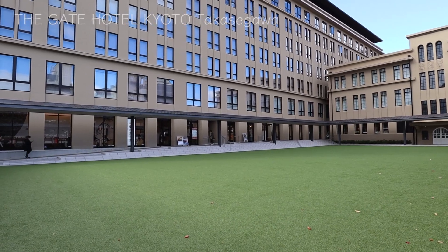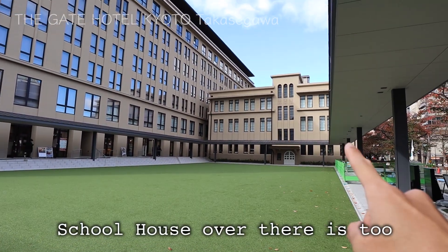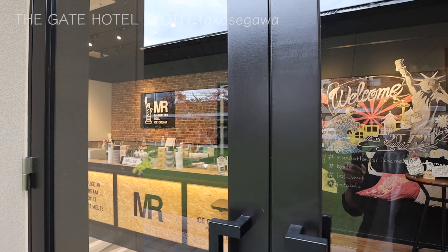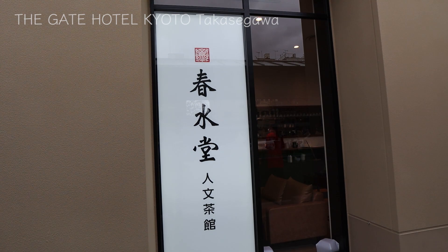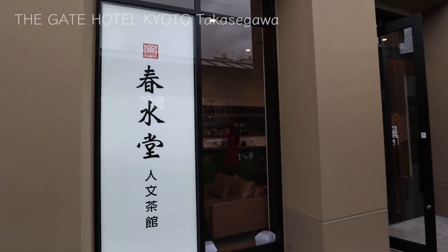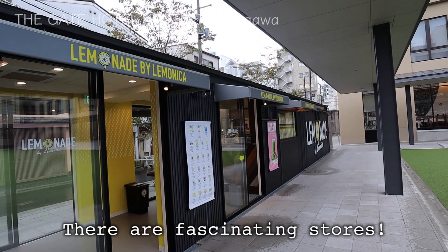Now I am back in the center courtyard again. The first floor of the main building is a commercial complex — a commercial area I showed you at the beginning of this video. The shop says Manhattan Roll Ice Cream — it's an ice cream shop. Next to the hotel, there is Shun Sui Tan, a famous shop from Taiwan where tapioca milk tea is originated. You can find all these shops on the first floor of the hotel building. There is a lemonade store too.